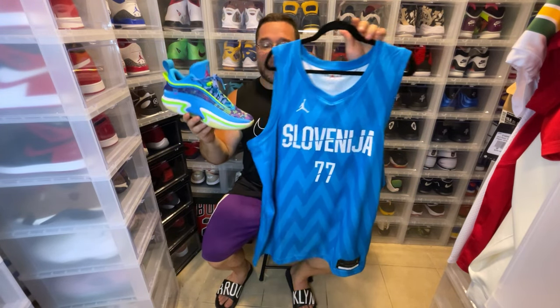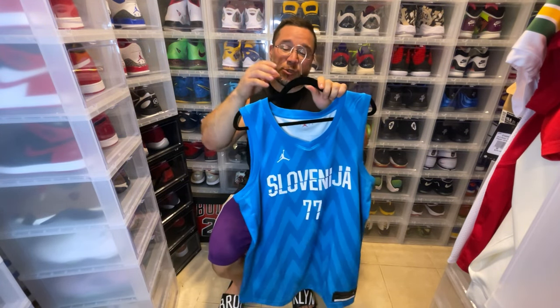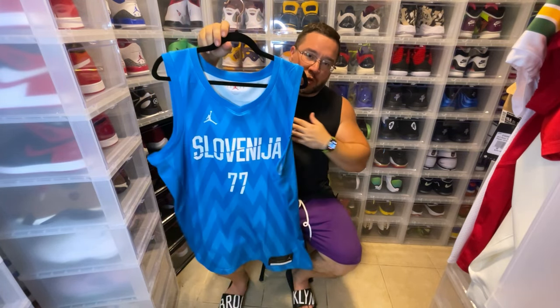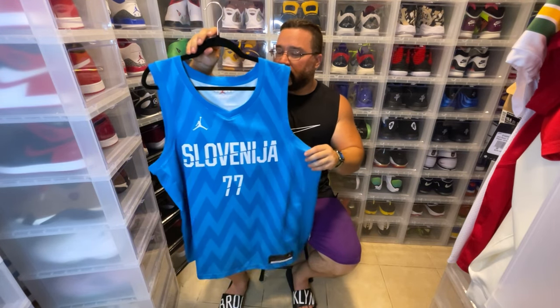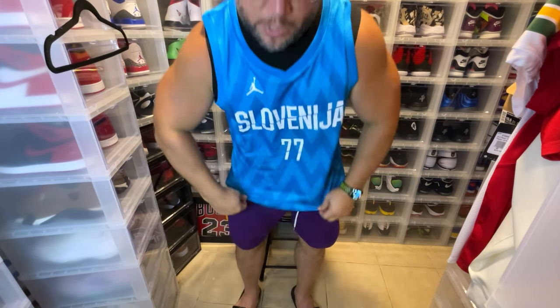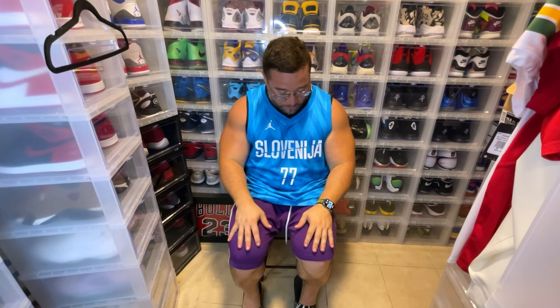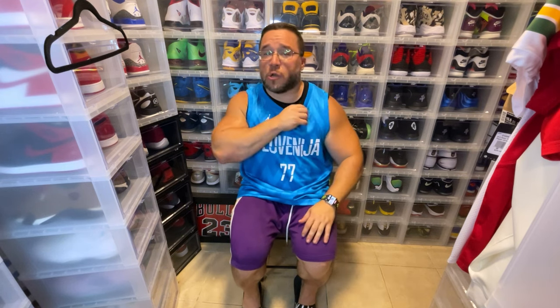Let me put it on for you guys. I'm going to put it on over this shirt because I'm sweating and don't want to gross it out right away — but you'll still be able to see how it fits. Here we have the jersey. This is really a nice color — like an aqua blue, like some Caribbean beach somewhere. I love the way the blues look. This is a dope jersey.